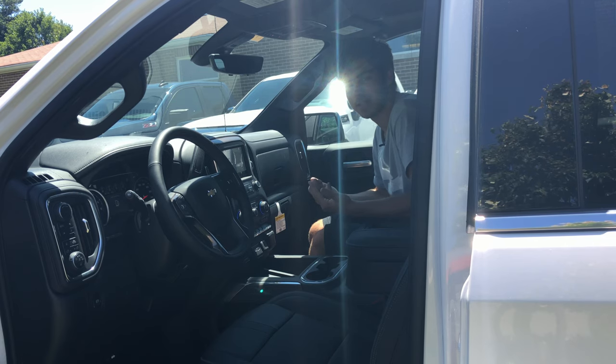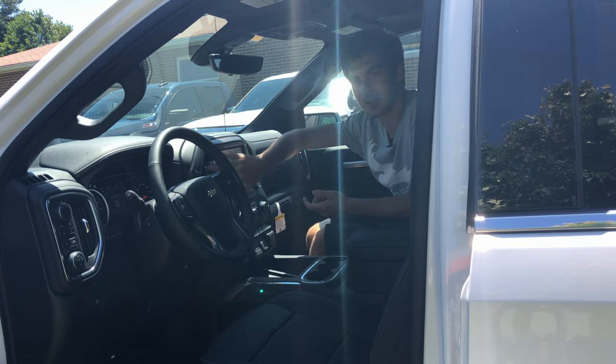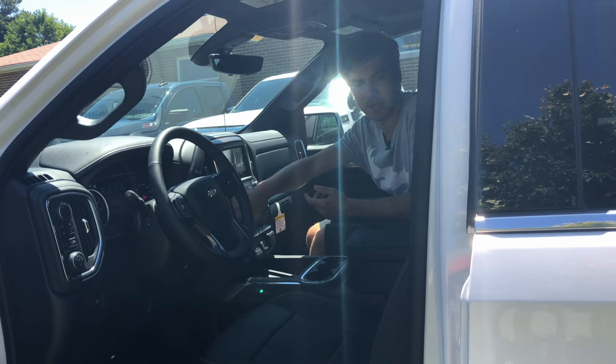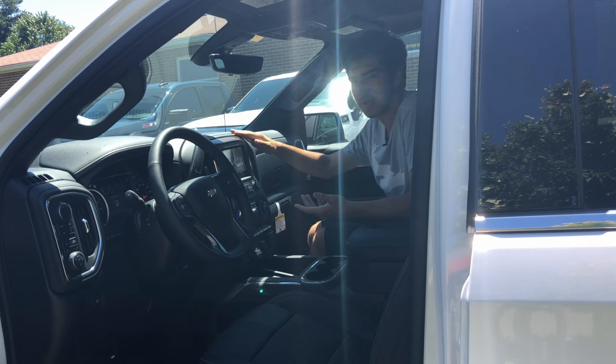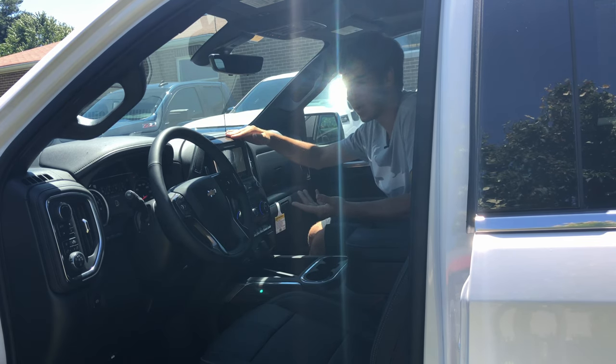There's a lot of chrome-ish metal in here that looks quite nice. There's also some brown plastic going around the infotainment screen area, and I don't really know how I feel about it at this level of truck. I'm okay with the chrome plastic. I don't love this, but it's better than piano black.